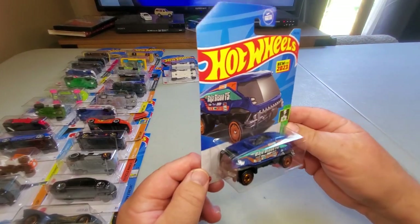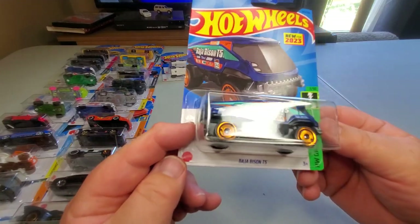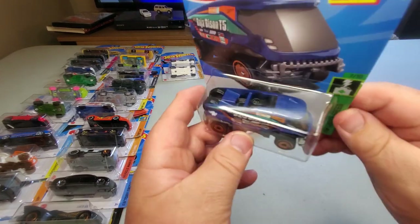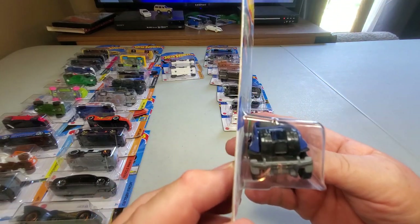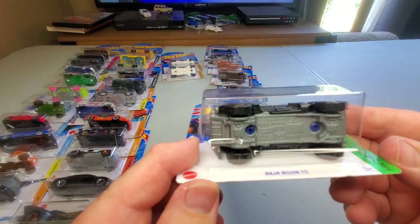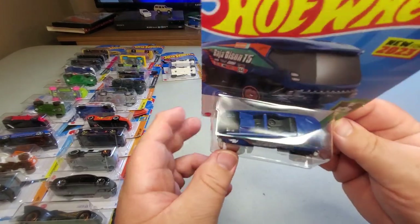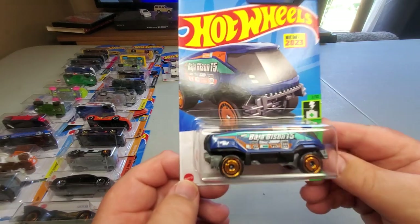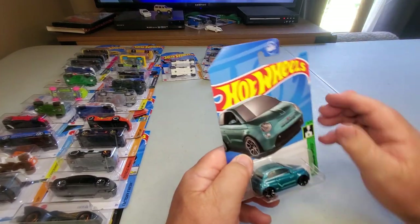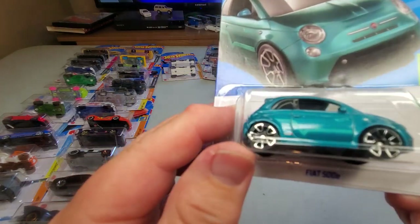Number 143: new for 2023 — Baja Bison T5, a Hot Wheels fantasy vehicle. It looks like a cross between a heavy-duty vehicle and an off-road monster truck or a Unimog or something, with plastic spare tires in the back. A pretty impressive wild vehicle — I'm sure a lot of kids are going to think about this one for years. I kind of like it.